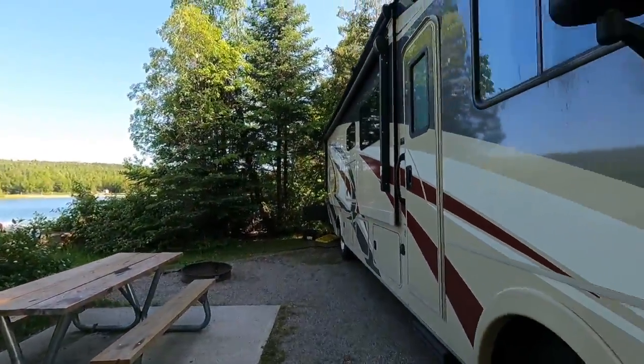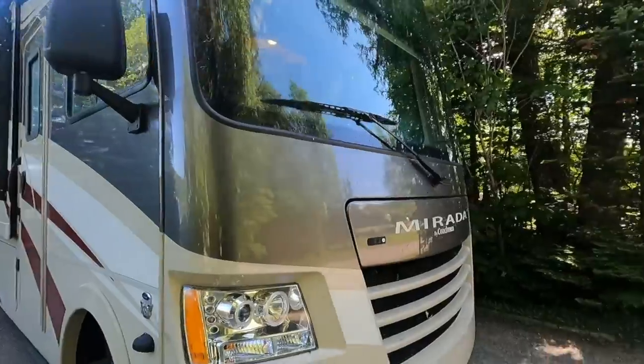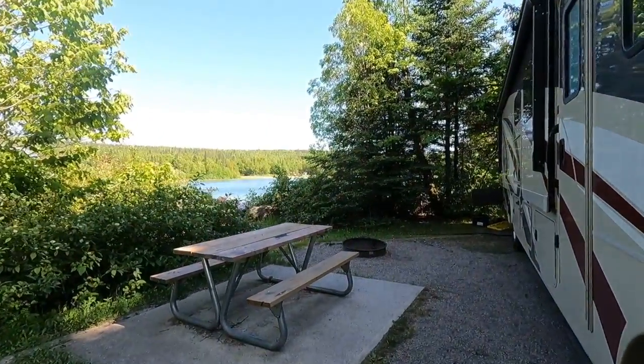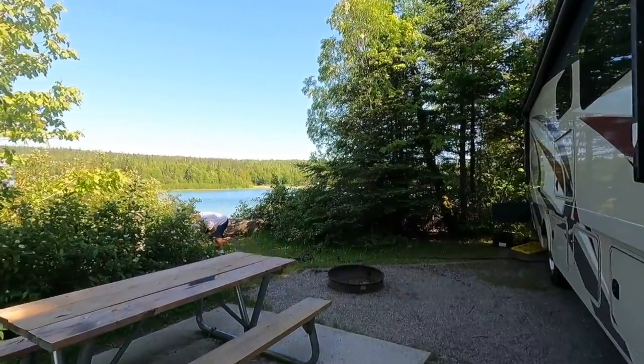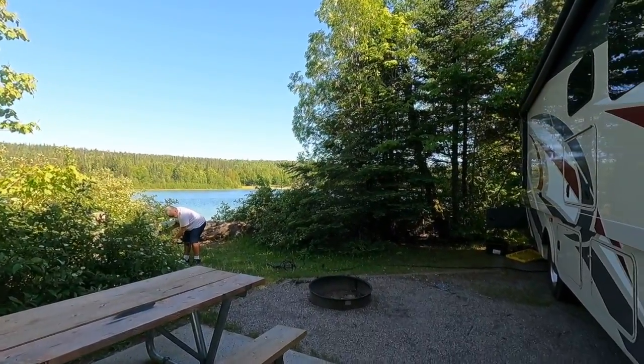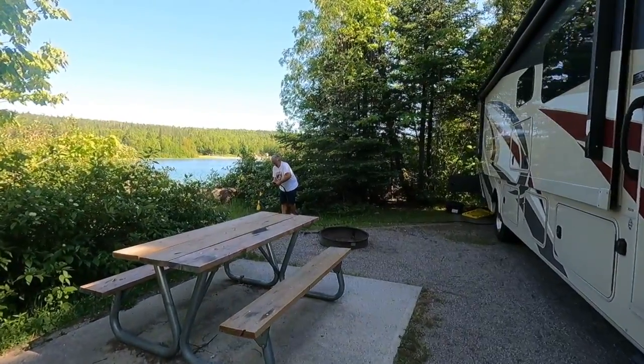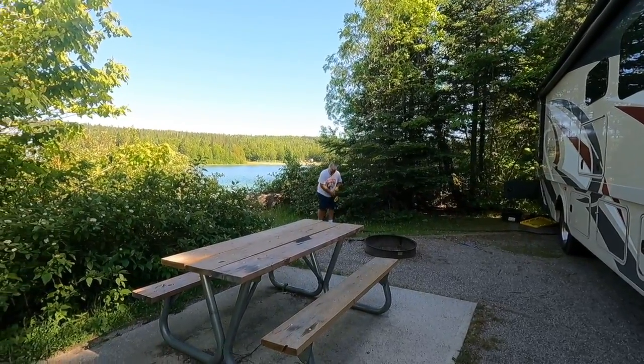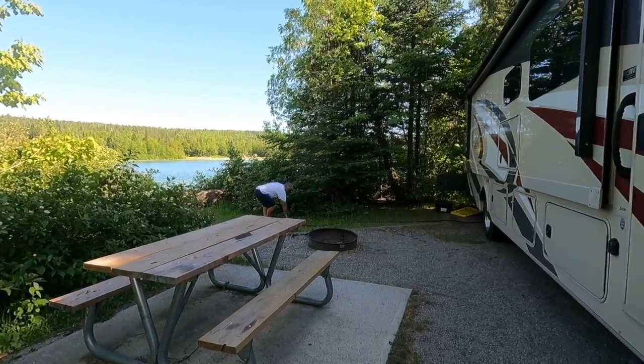We made it to a campground at Penn Lake Park and Campground, site number 10. Site 10 has a nice water view of the lake. We're going to be staying here for two nights. Tomorrow morning we'll probably relax a little bit before checking out what's to do in Marathon.